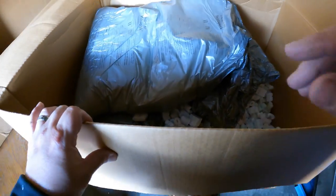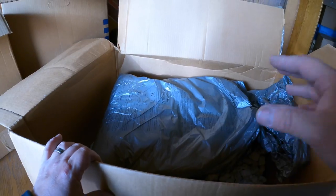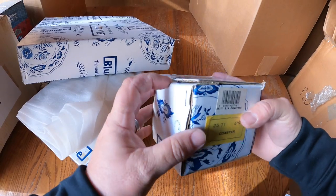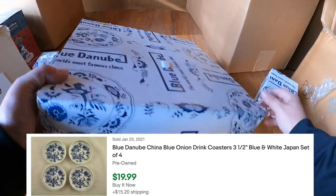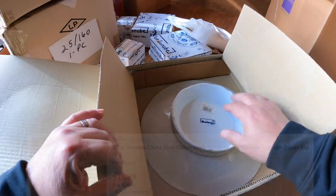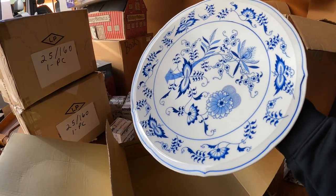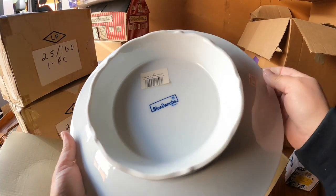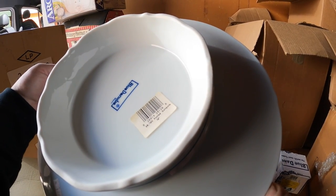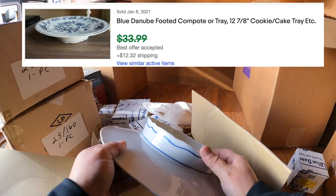Most of this box was packing peanuts and void fill, but I'm going to keep those - we'll reuse them, they will not go to landfill. This one's sealed - it's coasters. This looks nice, in beautiful condition, looks brand new actually. Number 120 footed compote, 12 inch - that's a nice piece right there.